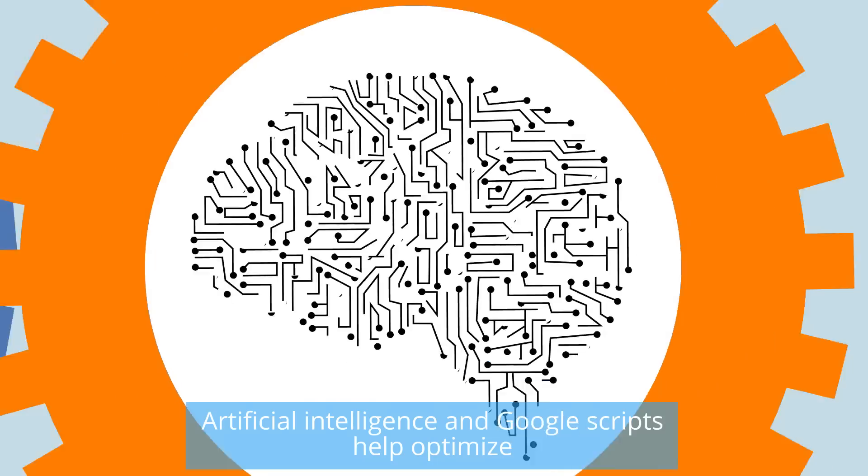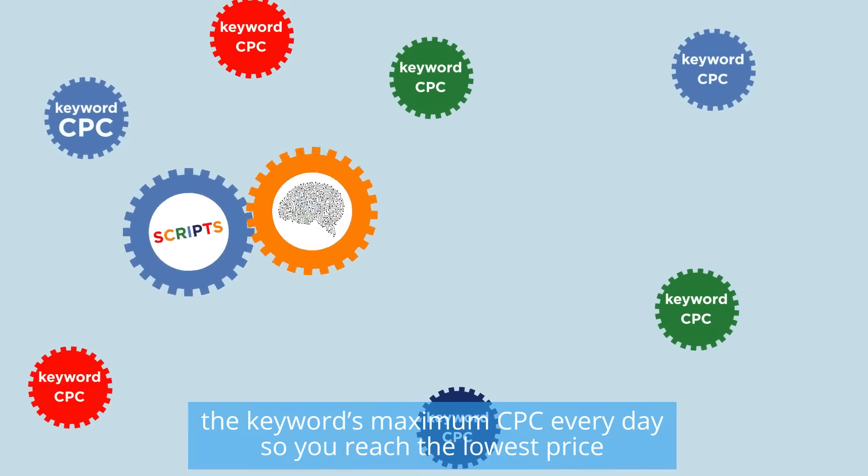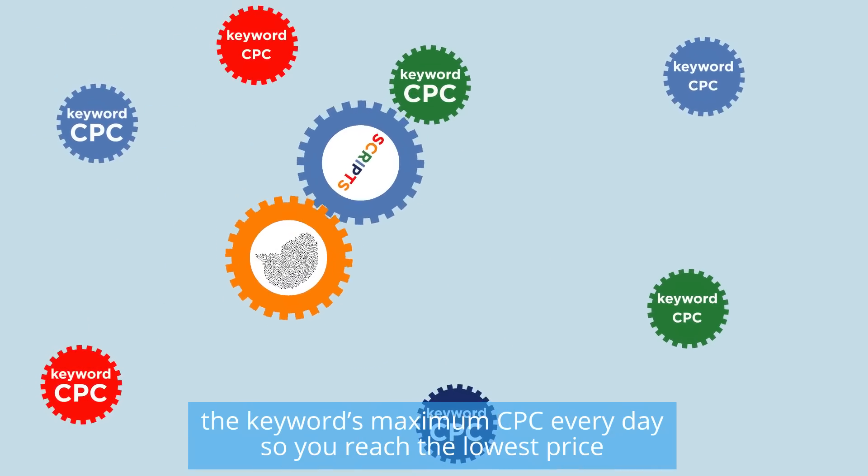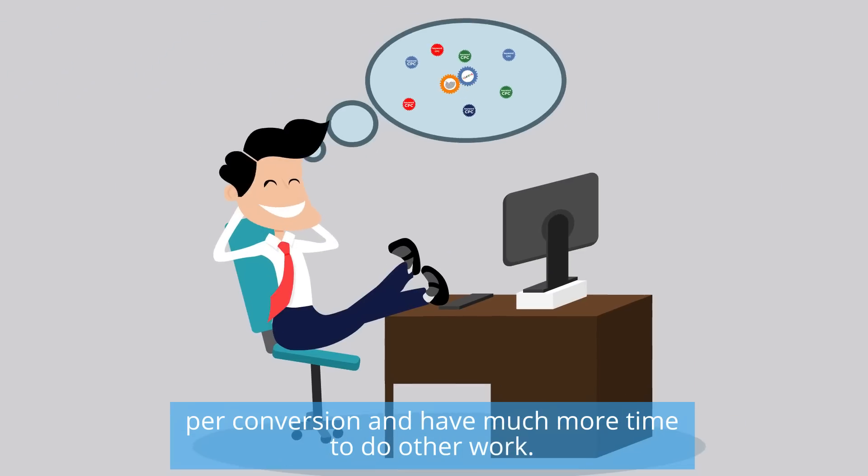Artificial intelligence and Google scripts help optimize the keyword's maximum CPC every day, so you reach the lowest price per conversion and have much more time to do other work. Use now, pay later.